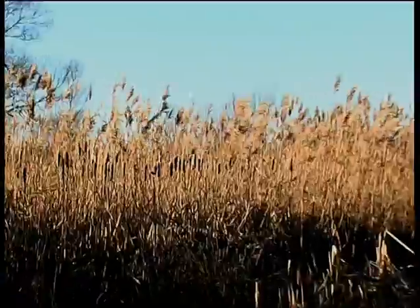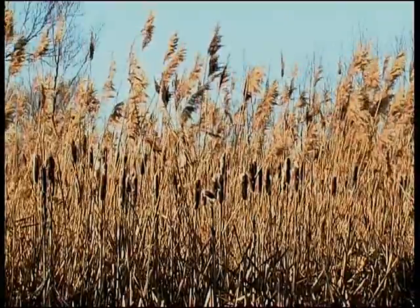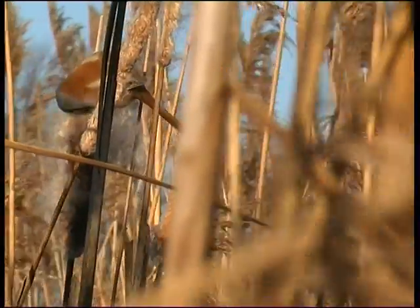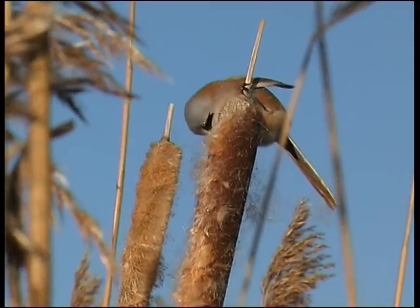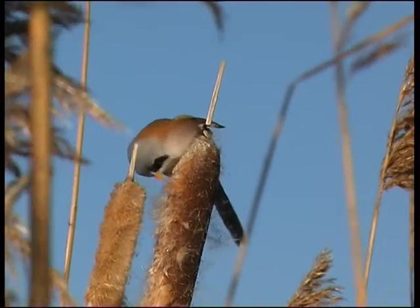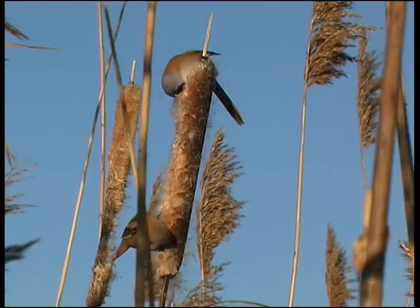Ein typischer Schilfbewohner, unsere Bartmeise, benötigt große Schilfflächen, wie sie zum Beispiel in Nordfräsen zu finden sind. Sie ist mit den Papageienschnäbeln Asiens näher verwandt als mit unseren Meisen. Geduld und ruhiges Wetter ist nötig, um auf den ständig umherhuschenden, schnell und niedrig über das Schilf fliegenden Vogel einen Blick werfen zu können. Der wird dann aber durch den exotisch schön aussehenden Vogel belohnt. Das Männchen trägt dazu noch einen großen schwarzen Bart, das Weibchen ist nicht so auffällig.